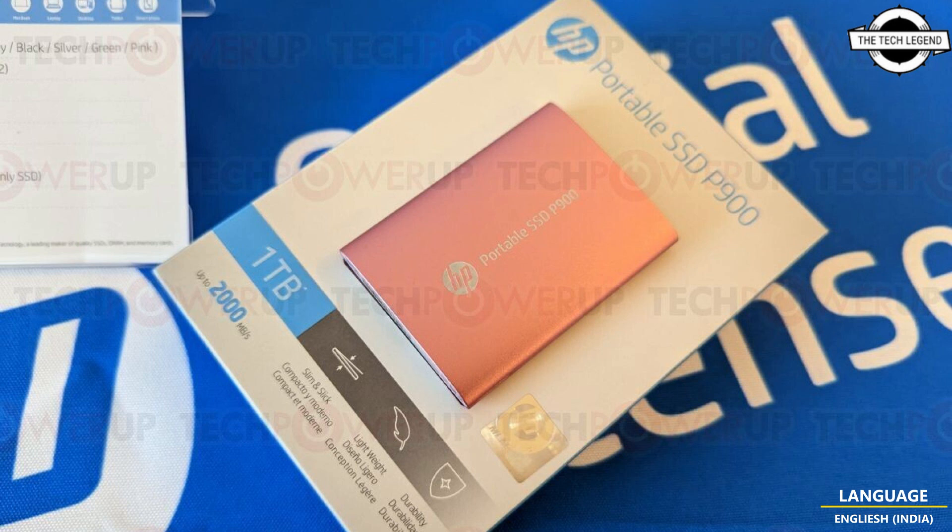That pretty much tops out the Type-C USB 3.2 Generation 2x2 interface. The HP Portable SSD P900 will be backed by a three-year warranty.